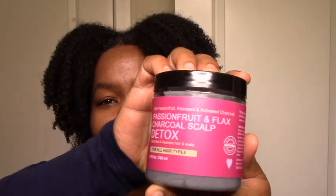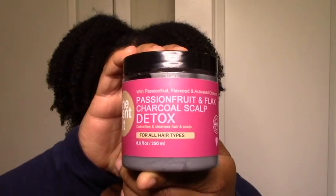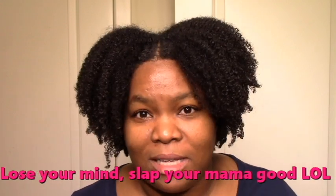Another new addition: the She Scented Passion Fruit and Flax Charcoal Scalp Detox. I didn't want to rinse it out ever — I was amazed and happy. It felt like a clear treatment but a light one: not messy, spreads easily, light, moisturizing, cleansed my hair wonderfully, great slip, and a light minty feel on the scalp. Just go watch the review because this was everything.